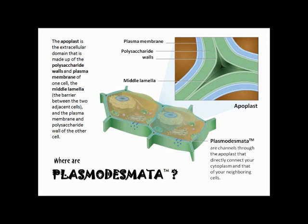The apoplast is the extracellular domain that is made up of the polysaccharide walls and plasma membrane of one cell, the middle lamella, the barrier between two adjacent cells, and the plasma membrane and polysaccharide walls of the other cell.